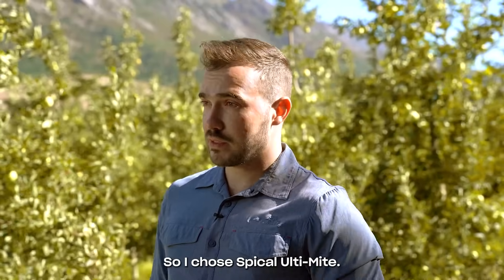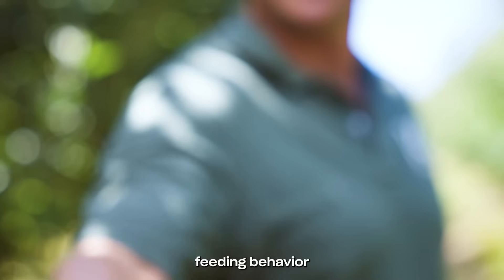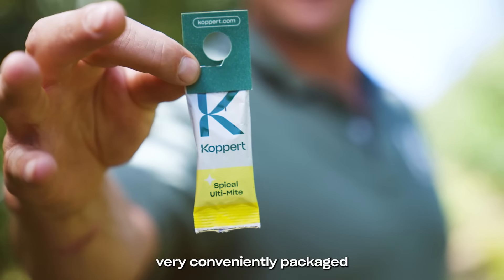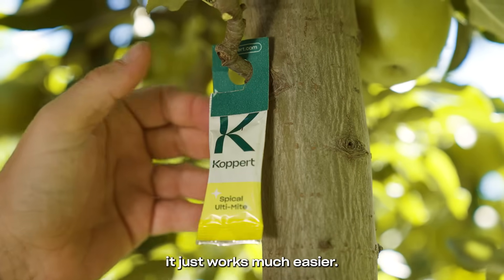So I chose SpyCal Ultimate. I chose Neocelius californicus due to its aggressive feeding behaviour, and I chose SpyCal because it's very conveniently packaged for easy use and in a practical sense it just works much easier.